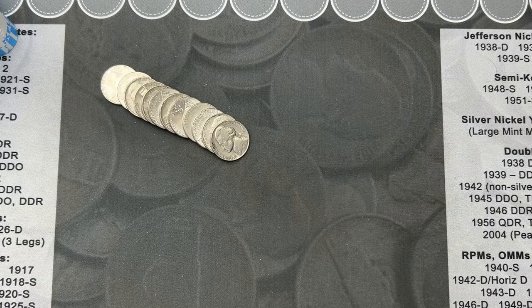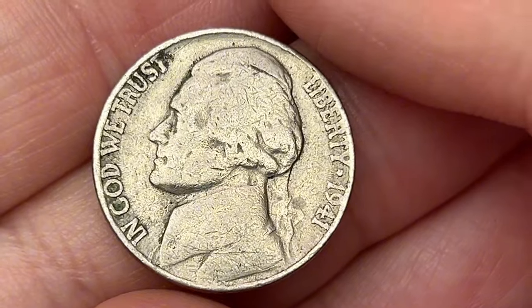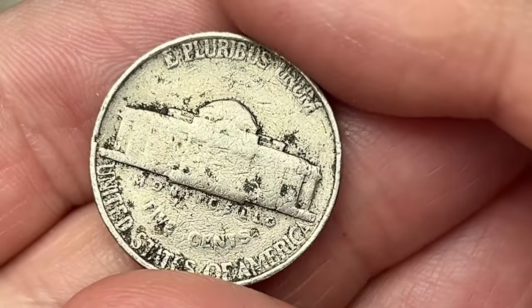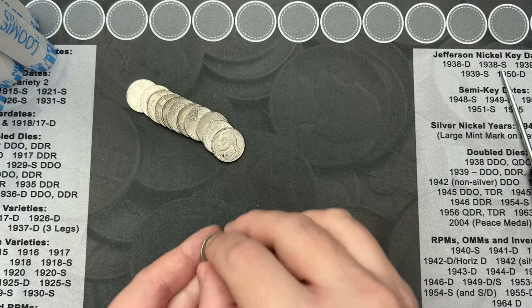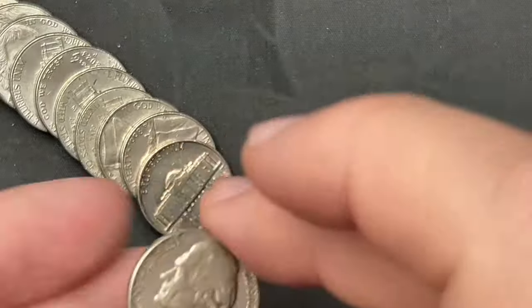Roll number four, we've got our first find here - a 1941. This one is pretty rough but it is a Philly and a very old coin, so that's a fun old find. We're gonna put it up here and keep going.